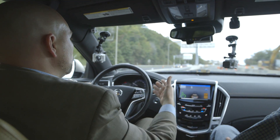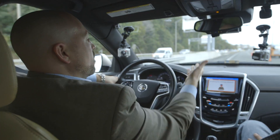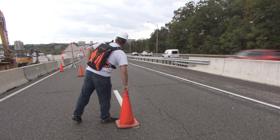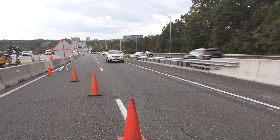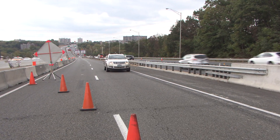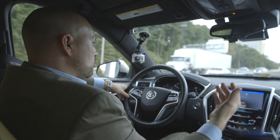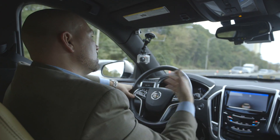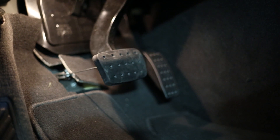As we approach here, this is a demonstration where we are accounting for other users on the roadway. For example, this construction worker is wearing a vest equipped with a dedicated short-range communications (DSRC) system, so he's also communicating with us and we're aware of his position. When he started to walk out, the vehicle detected a possible collision with his path, alerted us, and actually brought us to a stop automatically.